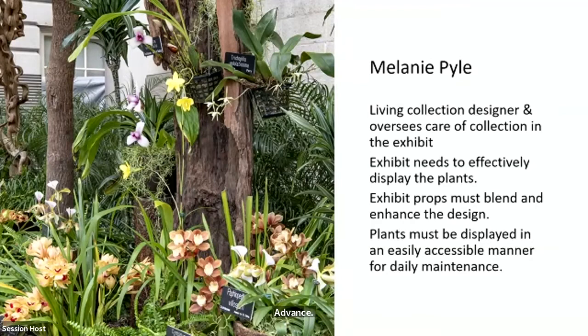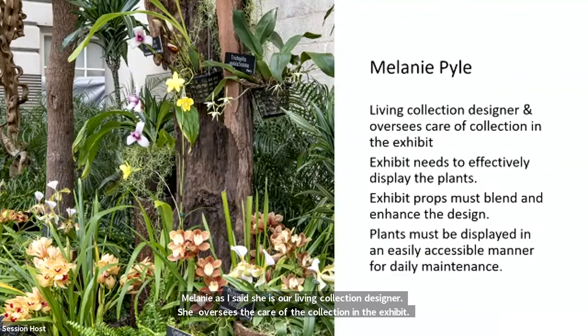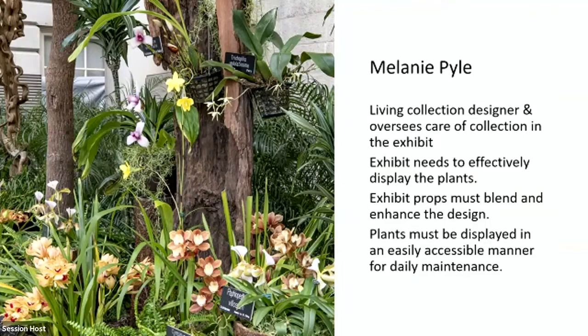Melanie is our living collection designer and she oversees the care of the collection in the exhibit. The exhibit needs to be effectively displayed — the plants and props have to blend in and enhance the design, not just stand out differently from everything else. It has to meld together. She's also very concerned that the plants must be displayed in an easily accessible manner, because this is a living collection of orchids, not just interpretive panels.